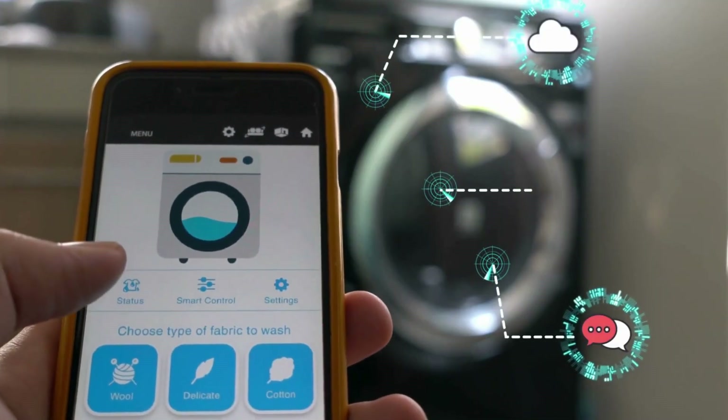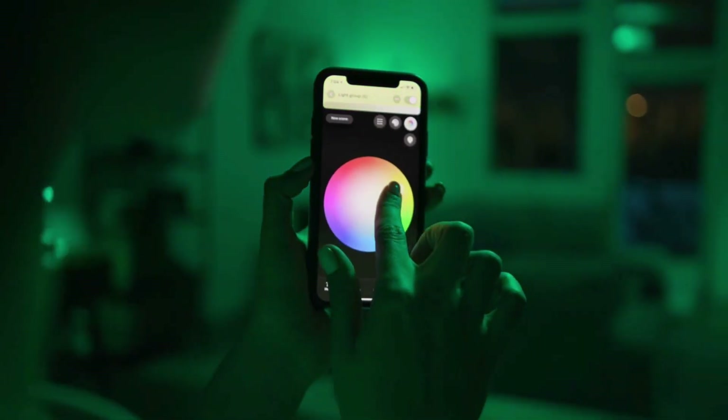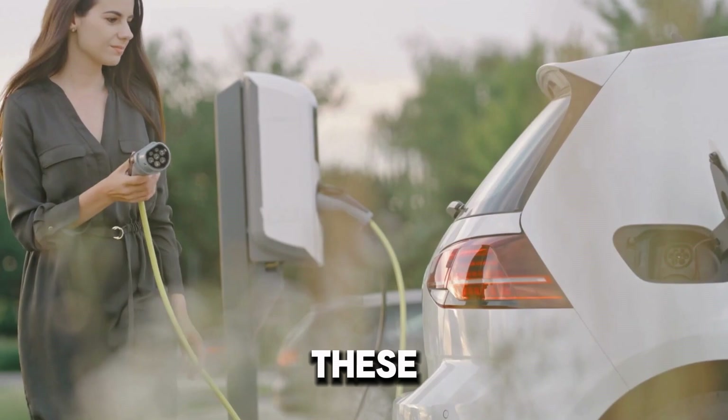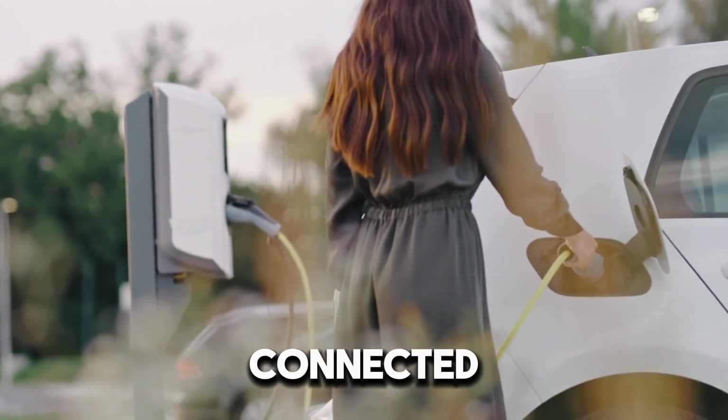It's exciting to see how technology can simplify our lives, making routines smoother and freeing up time for what really matters. Get ready to discover how these innovative smart plugs can transform your home into a more connected and efficient space.